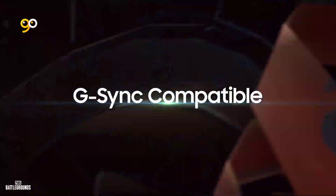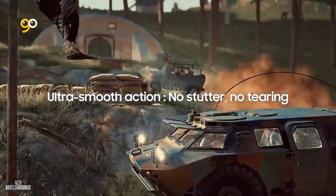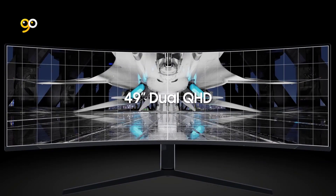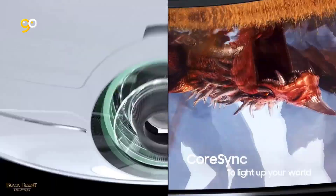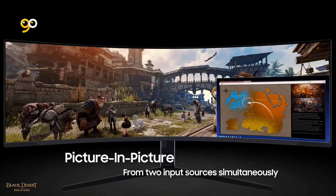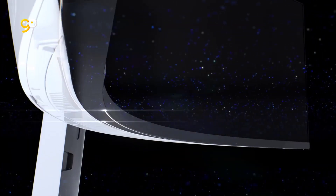Samsung Mini LED Quantum Matrix Technology provides a huge increase in screen dimming zones from 10 to 2048, and up to 4x the luminance compared to a traditional panel, giving you deeper blacks, brighter whites, and a pixel-perfect visual experience. Customize your Odyssey monitor's position with swivel, tilt, and height adjustment, or mount it with industry-standard VESA mounting capabilities.